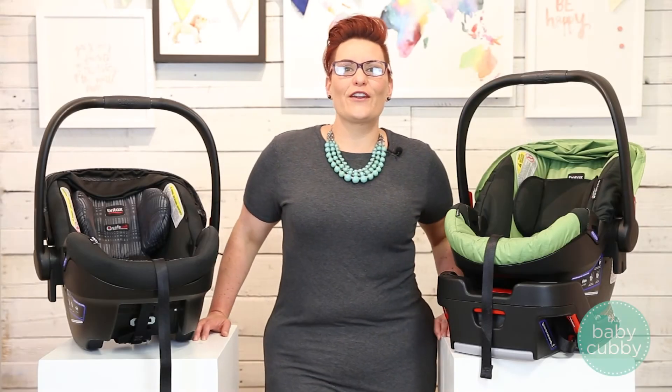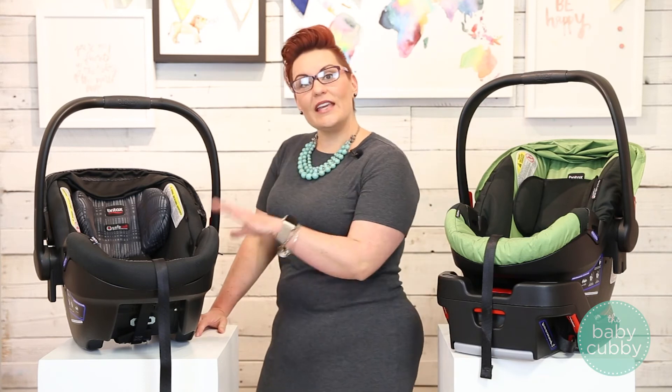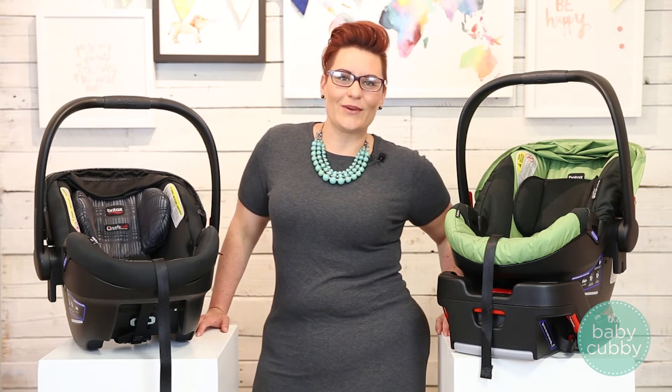The Bretex Be Safe 35 retails for $209.99, and the 35 Elite retails for $249.99. You can purchase at babycubby.com, where they sell everything from clothing to gear and all the fun things in between.